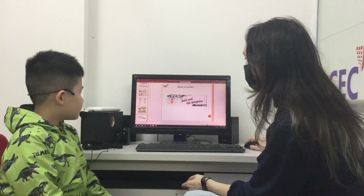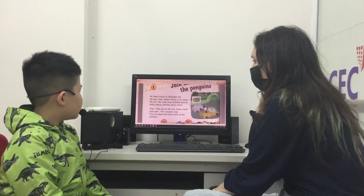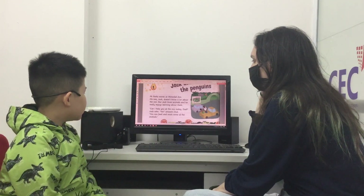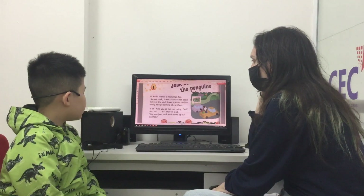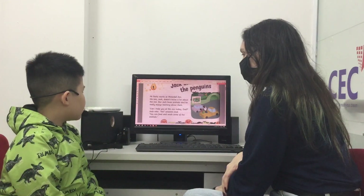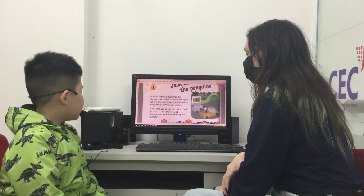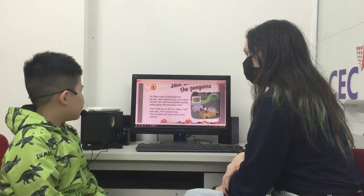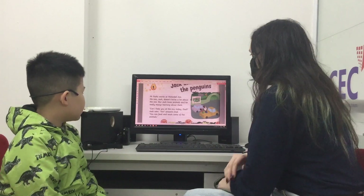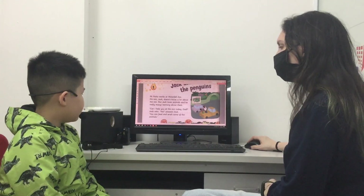And then finally I would like you to read for me a little. Mr. Parks works at the Waterfall Zoo. His son Jack doesn't know a lot about the zoo. But Jack loves animals and he really enjoys learning about them. Can I help you at the zoo today, Dad? Jack asks. Yes.